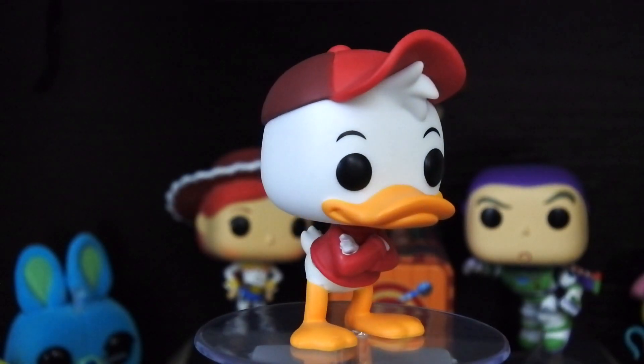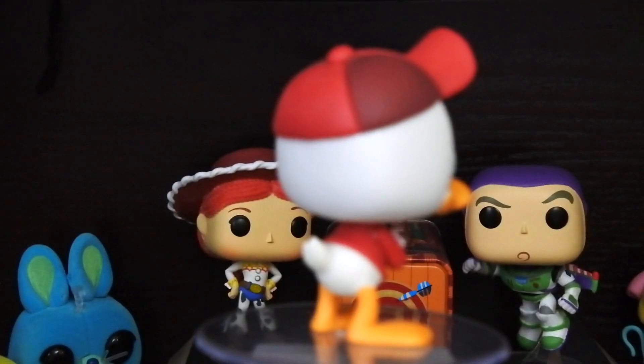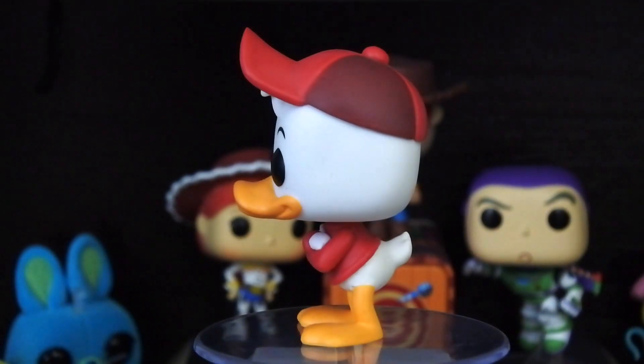I thought he was pretty cool for the Kingdom Hearts collection. He's a very cool pop — he's got his little red hat. They all have the same style hat, just different colors like green and blue. Huey has his arms crossed, Louie has his hands crossed, and Dewey has his hands on his hips. They are really awesome. Scrooge McDuck is actually valued at like $20. But Huey takes the number nine spot at $6.